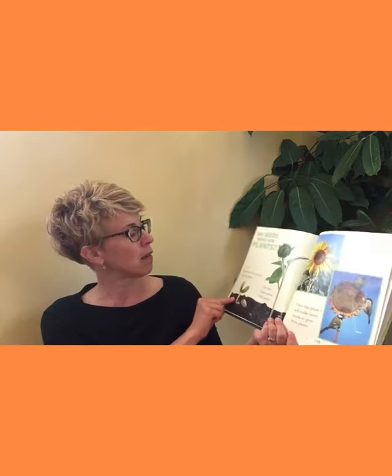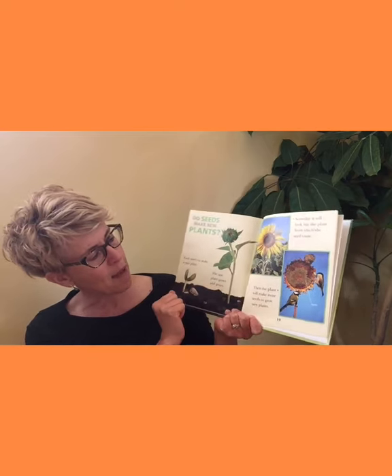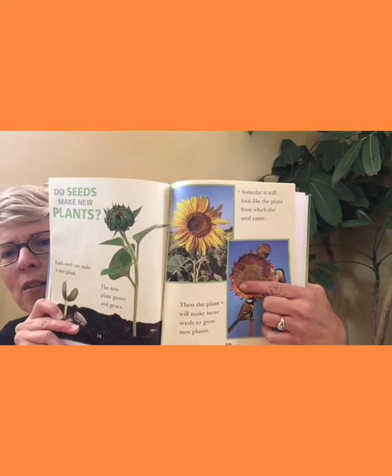Do seeds make new plants? Each seed can make a new plant. The new plant grows and grows and grows — someday it'll look like the plant from which the seed came. Then the plant will make more seeds that grow into new plants. Can you see all the seeds in that sunflower? The birds like to eat those. I think that's all we're going to read out of this book.